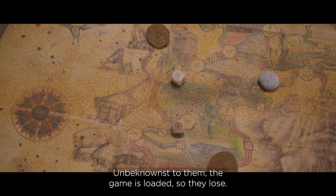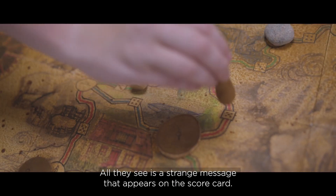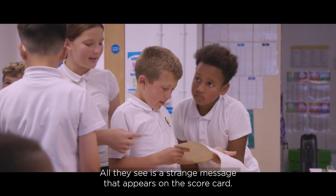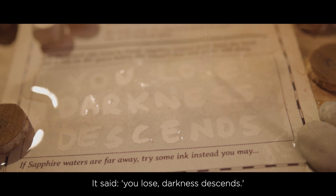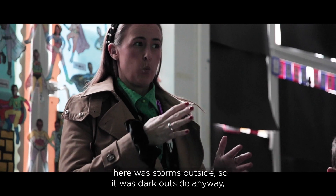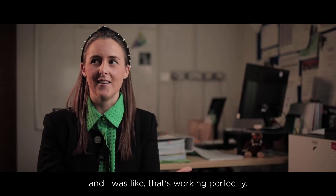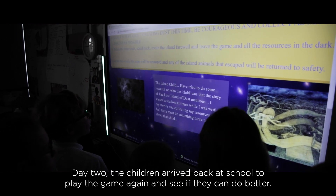Unbeknownst to them, the game is loaded so they lose. All they see is a strange message that appears on the scorecard: 'You lose, darkness descends.' There were storms outside so it was dark anyway. It was super windy and one of our windows shut by accident — and it was working perfectly.